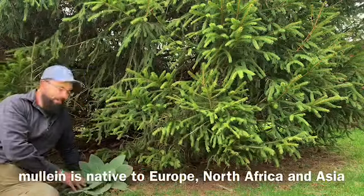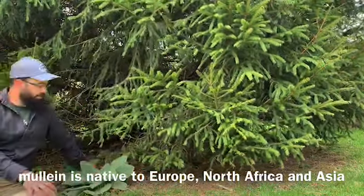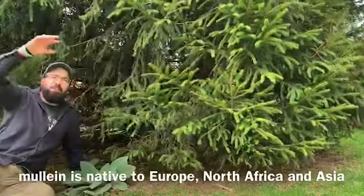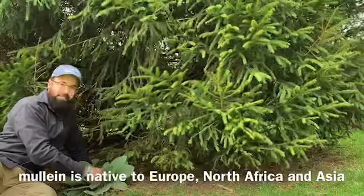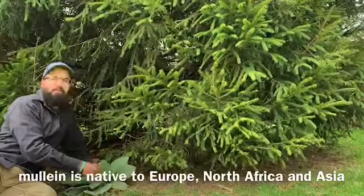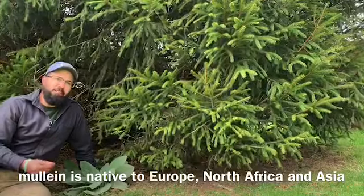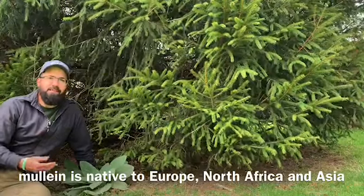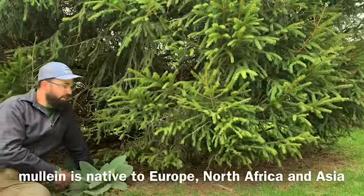This here is a mullein, and this is a biennial — so this is its first year's growth. The second year it will shoot up a six-foot-tall or taller yellow flower spike. The leaves are really fuzzy and fun to touch. You can dry them up and use them as a tea, and it can help with all kinds of lung conditions like bronchitis or asthma, and even allergies.